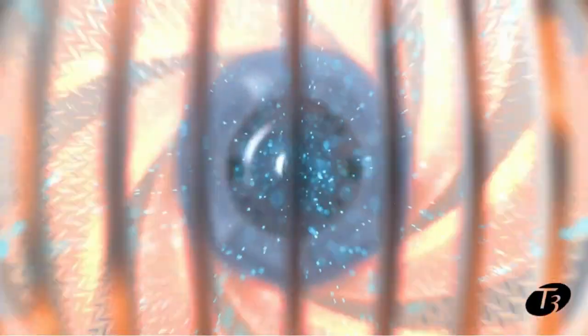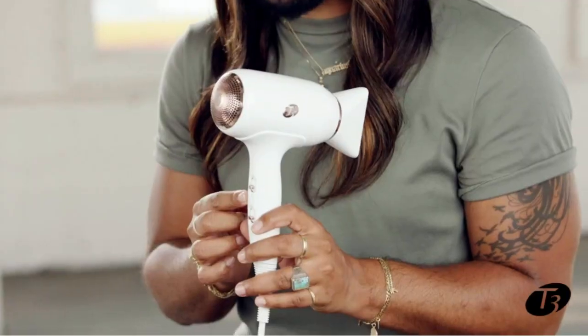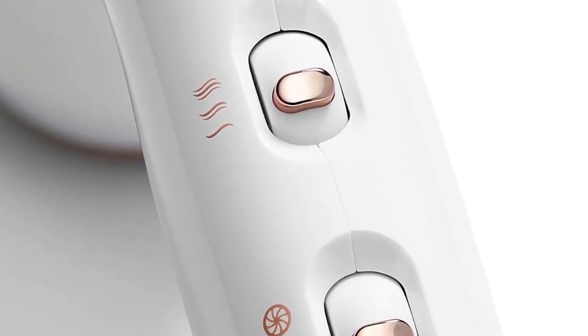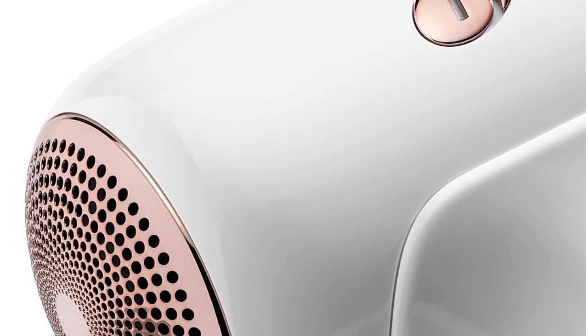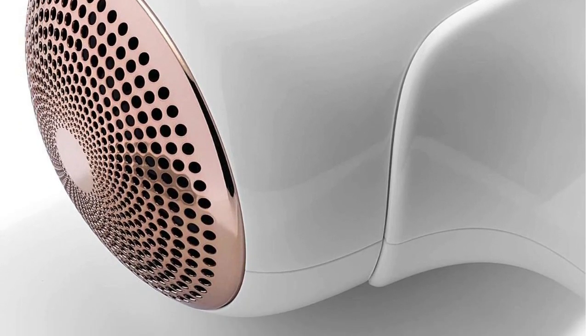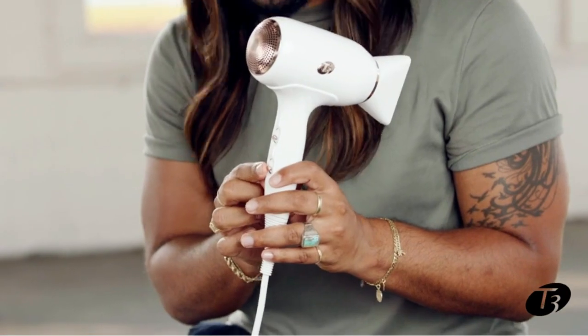It gently tossed Jessica's hair around even at the highest speed, and it took her about 28 minutes to get her hair to look semi-straight — but it was still damp in some spots and puffier than she'd prefer. She tried it on medium and high heat settings and found the former sufficed, but the latter felt too hot. She'd use this again in a pinch, but its lightweight, attractive design is the most appealing thing about it.